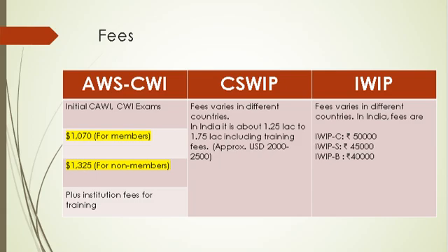Now that you know the different levels of welding inspection and available certification schemes, choosing the right qualification matters given the amount of money spent. The table shows the fees for different certification schemes. For International Welding qualifications, fees vary according to the ANB bodies in different countries. Here, the fees applicable in India are shown in Indian rupees.